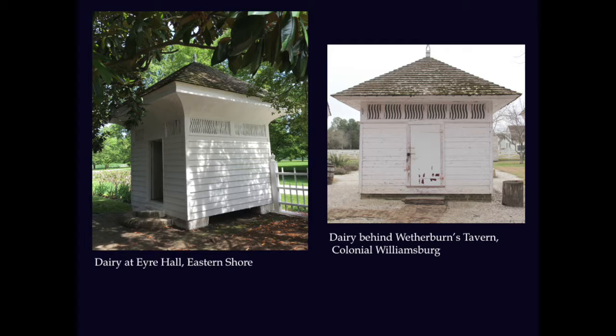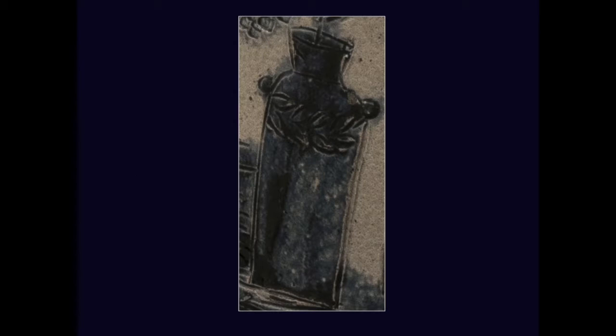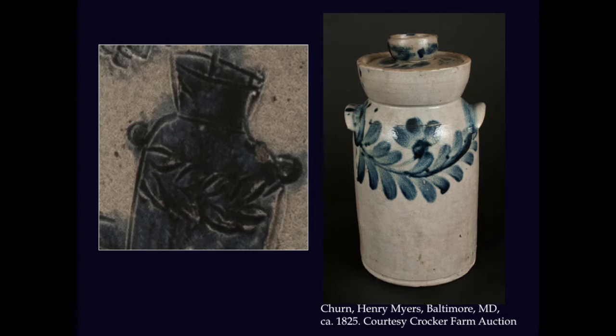The details Chandler included are utterly amazing. Even the lady's churn is fully decorated with its own incised foliate design, which looks suspiciously similar to one of Baltimore potter Henry Myers' 1825 designs. Myers was one of the stoneware potters working quite close to where Thomas grew up in Baltimore, and Thomas's younger brother was actually apprenticed to Myers in 1831, just a few years after Chandler made his 1829 churn. It seems likely that young Thomas may have seen this very churn by Myers and drawn his inspiration from its floral decoration, or at the very least one exceedingly similar to it.